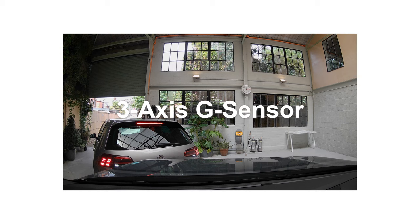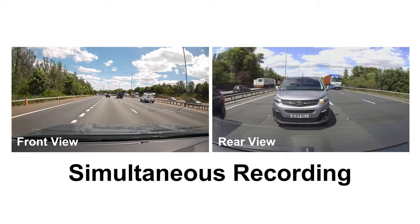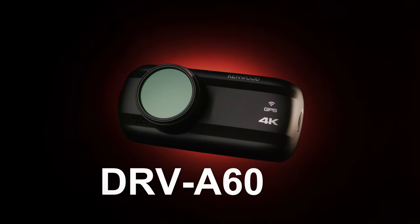With smart parking mode, if your vehicle has been hit, your dash cam will help you show who's responsible. You can also add a rear view camera to give you complete peace of mind. The Kenwood DRV A601W dash cam — it'll never miss a thing.